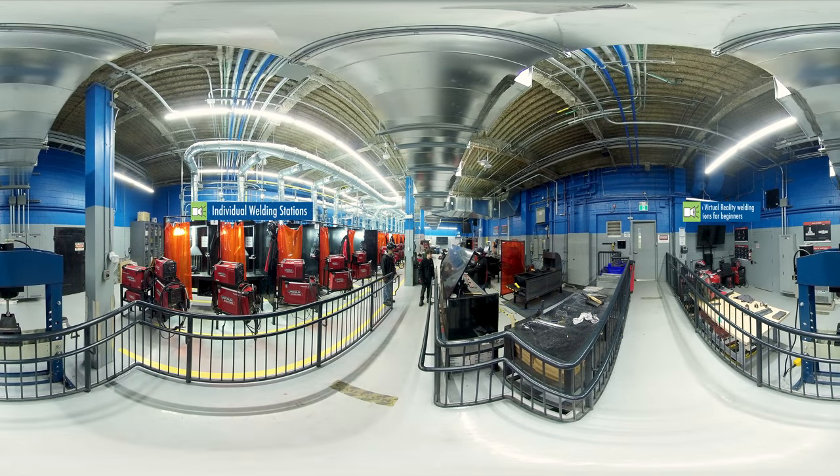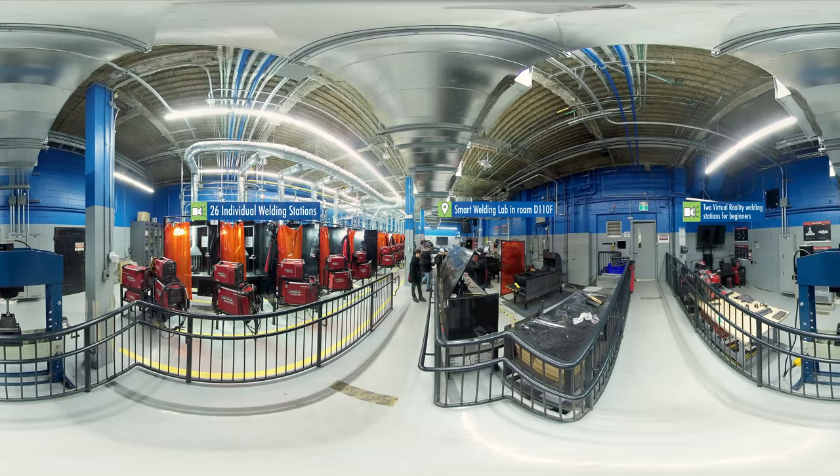CCET takes pride in the facilities, equipment and resources available to their students, and rightfully so. Take this welding lab, for example, with enough individual welding stations for each student in every class. Every student gets as much time with the tools as they need to hone their skills and to become job ready.